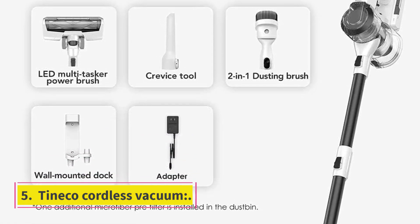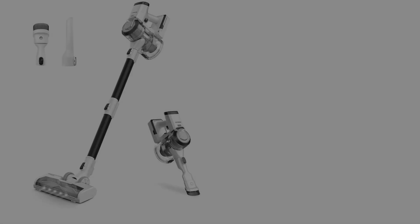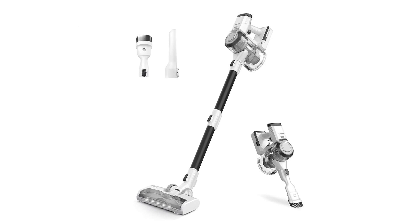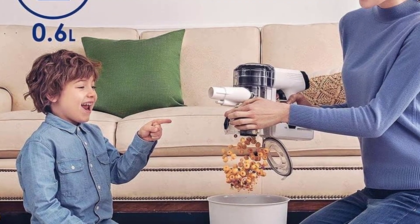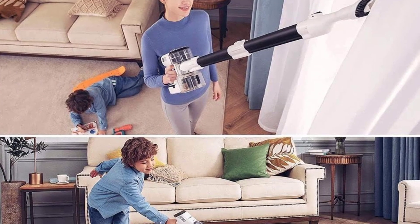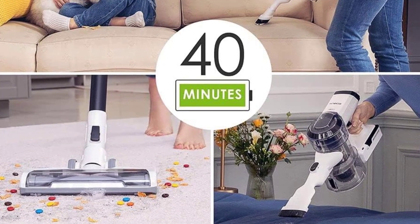Number 5: TinEco Cordless Vacuum. It is cordless, with a 0.47-liter dustbin, weighs 6.8 lbs, and has a battery life of 40 minutes. It has a loop sensor that detects dirt, is flexible and easy to use, and features an impressive LED display screen with headlights that catch dust.